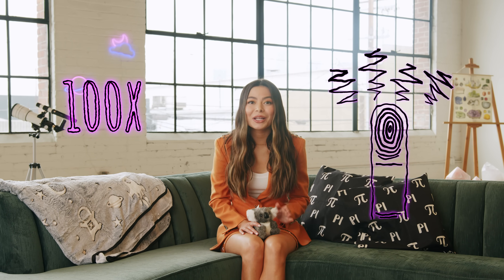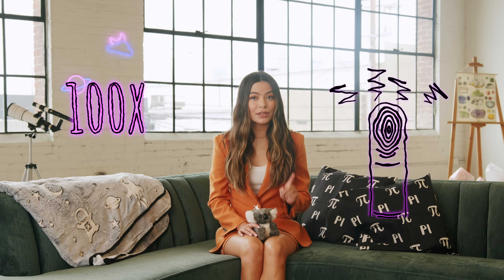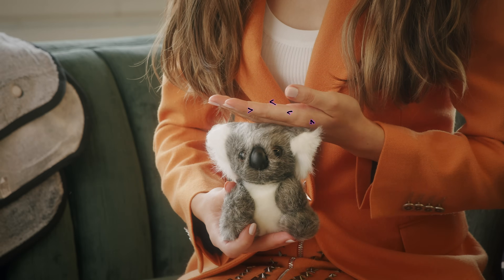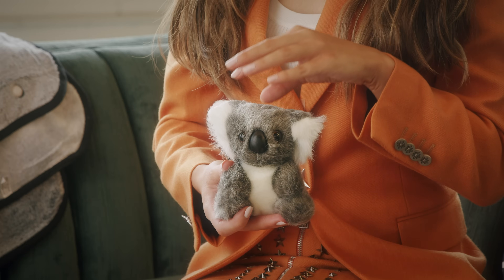Fingerprints also help us with our sense of touch. When skin makes contact with an object, tiny vibrations occur. Fingerprints increase the sensitivity to those sensations by 100 times. You can test this fact like this: touch something textured with the back of your hand. Now touch it with your fingertips. I can feel so much more detail with my fingers.